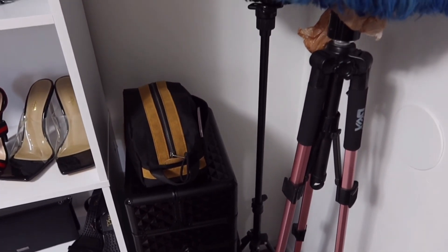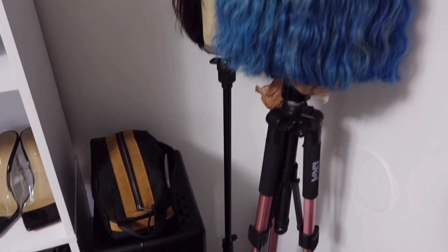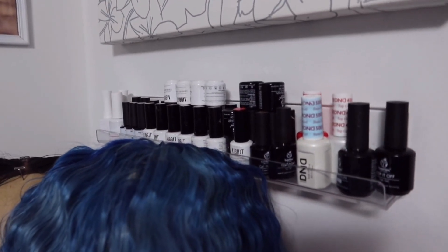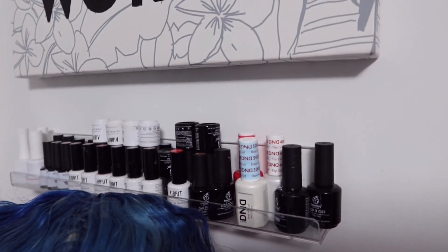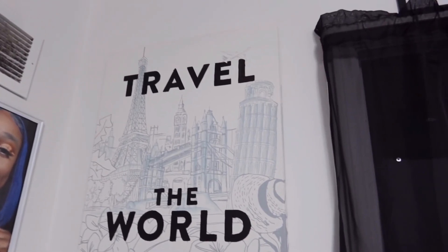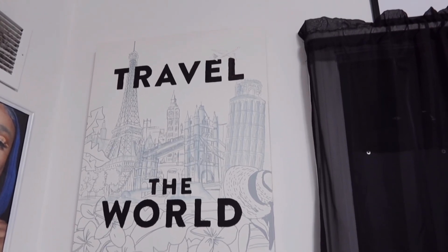I have my makeup kit, but honestly there's no makeup in it — it's just my nail stuff. I do my own nails and my family's. I also have my wig stands, and behind that is my nail art thing from Five Below. I got that acrylic organizer from Five Below. Next to that on my wall is a canvas I got from Goodwill for about eight dollars — the words were gold but I painted them black to match my room.